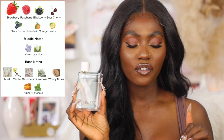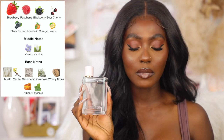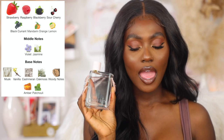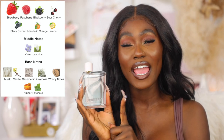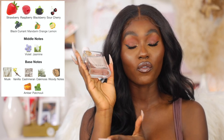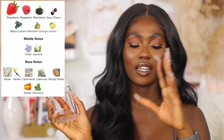The notes for Burberry Her: top notes are strawberry, raspberry, blackberry, sour cherry, black currant, mandarin orange, and lemon. Middle notes are violet and jasmine. Base notes are musk, vanilla, cashmere, and oak moss. You can see the reason why these three perfumes remind me of each other — Burberry Her and Greenwich Village both have mandarin orange and oak moss, and the same woody notes and musk are also in Baccarat Rouge 540 Extract. They all have notes very close to each other, which is why they remind me of one another.